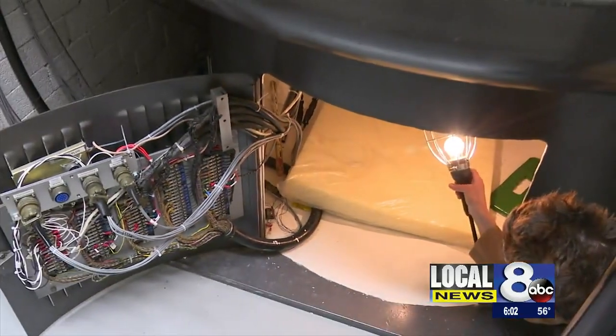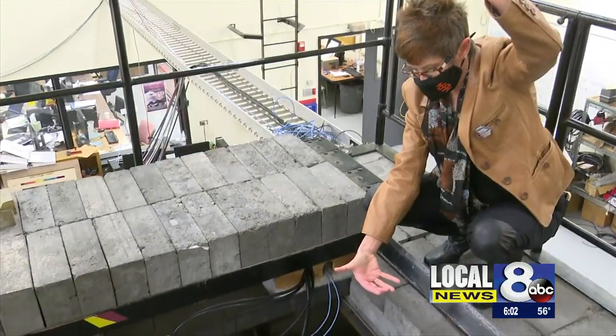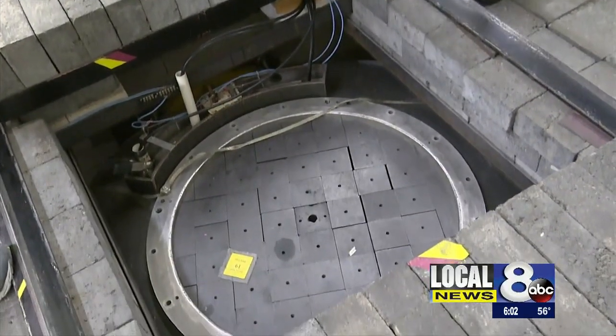They used to be a lot more common — you used to actually find them in high schools around the U.S. But given the age of the reactors from the 1950s and 60s, not many of them are still operational. Gifted from INL in the 60s, this small nuclear reactor has been helping students like Tanner for decades.